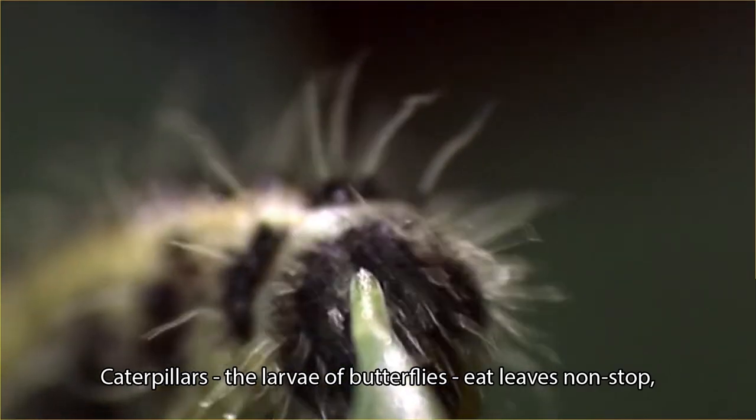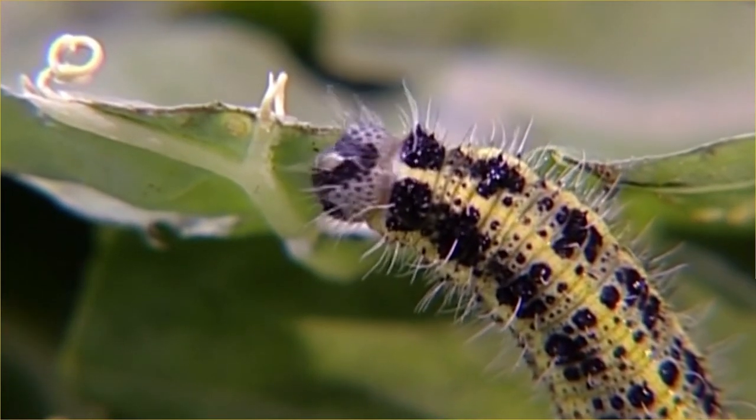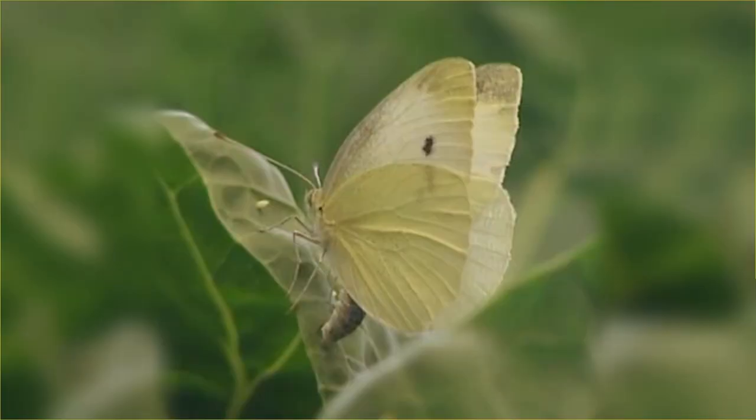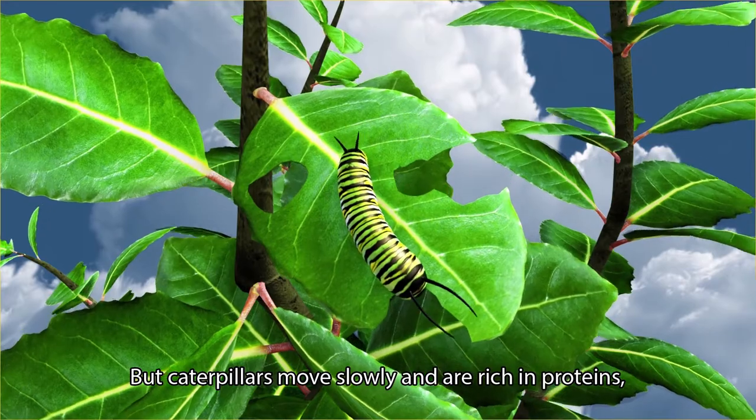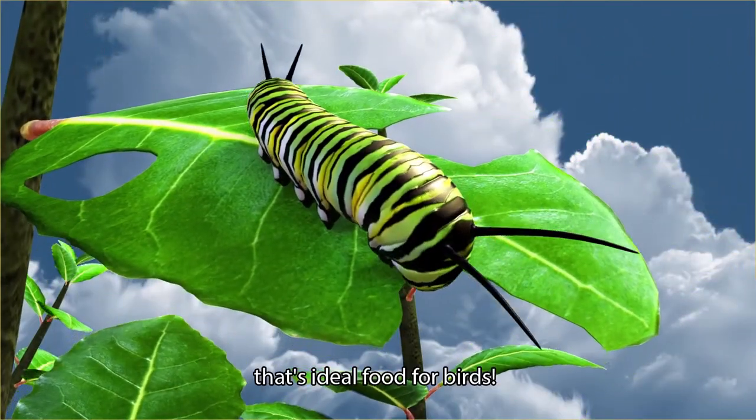Caterpillars — the larvae of butterflies — eat leaves non-stop. They need much energy to become flying adults. But caterpillars move slowly and are rich in proteins, making them ideal food for birds.